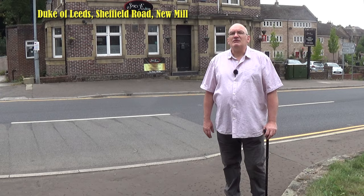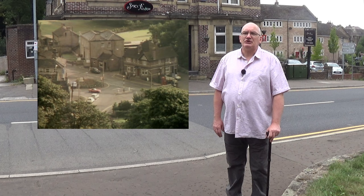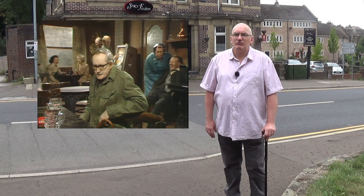The Duke of Leeds, believed to date back to 1850, is now the Spice Fusion restaurant. The trio were seen leaving the pub in a very wide shot from some distance away in the Series 4 episode 'Green Fingers'. For the interior, the same studio set was used that would later be used for the interior of the Swan Meltham.